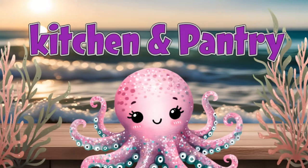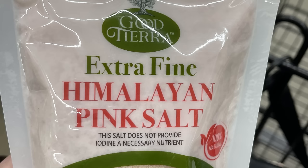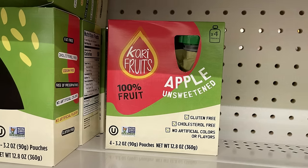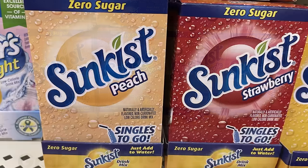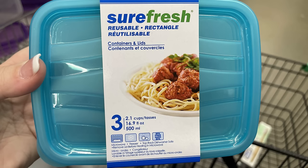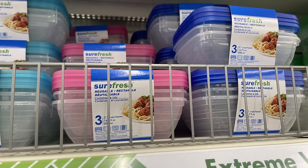For the kitchen and pantry this week: extra fine pink Himalayan salt — 100% natural, a brand they carry from time to time. Lucky Leaf unsweetened applesauce in a 23-ounce container or four-pack pouches, including sun-kissed and new flavors like peach, strawberry, pineapple, and orange. Also SureFresh containers — a three-pack with snap-on lids, great for meal prepping, in teal, pink, or blue.